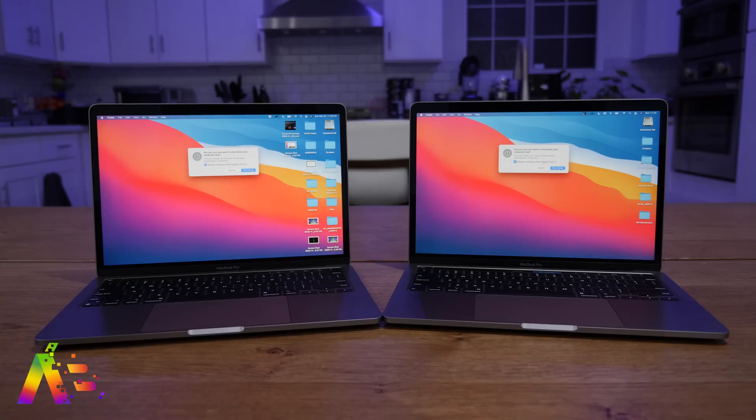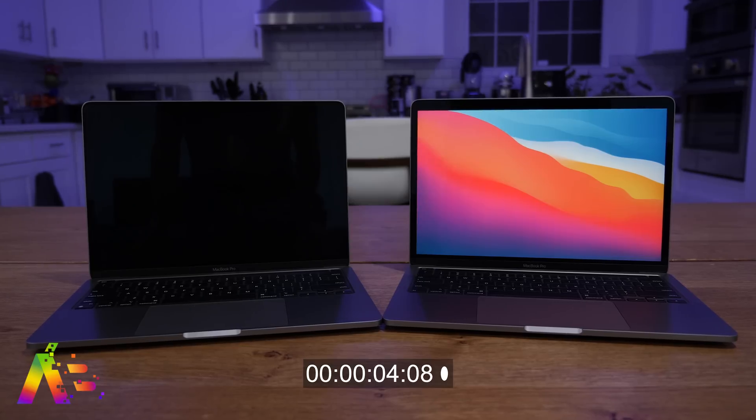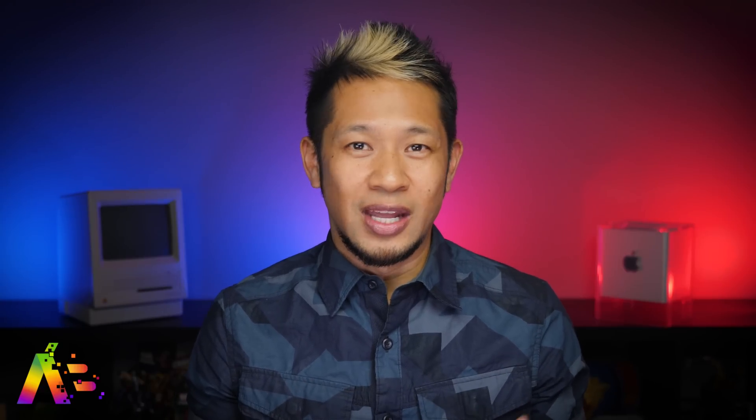Since some of you asked for a shutdown test — all apps already closed — we hit shutdown and the M1 is basically instant, about one second. The Intel 13-inch and my 16-inch were both around six to seven seconds. So faster startup and shutdown, which is expected. Think of this like an iPhone processor in a Mac, because that's what it is — and then some.